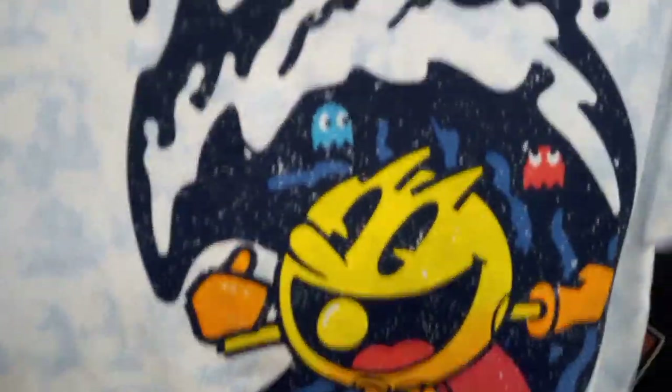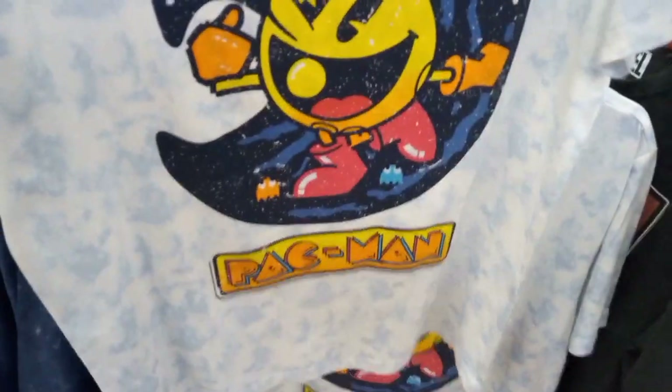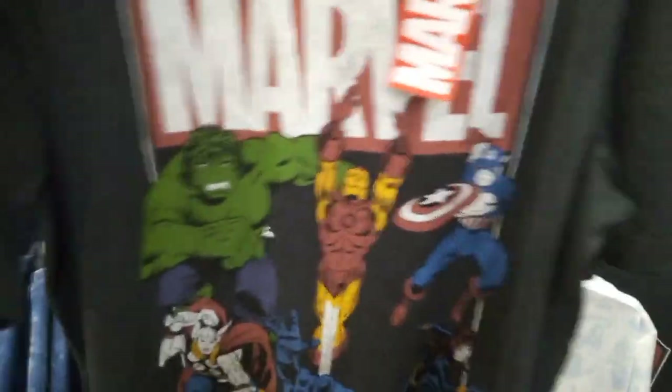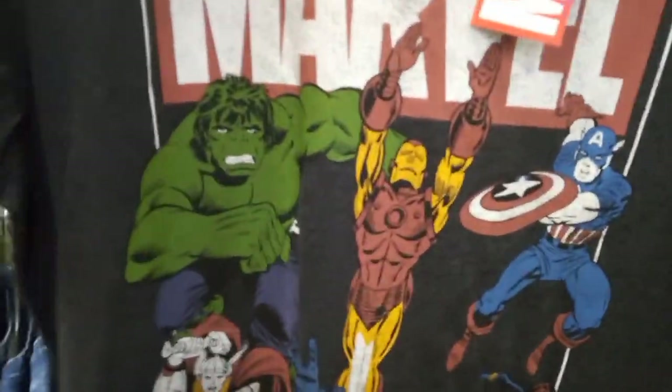This store has quite a variety - nice characters, whether you love Marvel or DC, Pac-Man, whatever. There's another nice Pac-Man one. I never played the game myself, but older people love Pac-Man from the arcades and handheld games back in the day. We have another Marvel one - this one is better than the other Marvel. This one is nice - it has Iron Man, Hulk, Captain America, Thor, Black Panther, Spider-Man, and Black Widow.